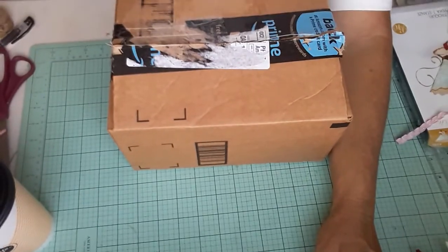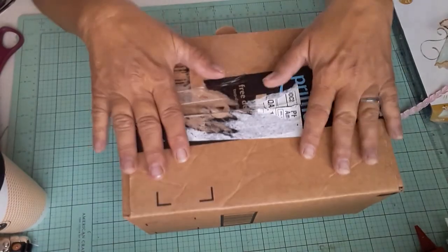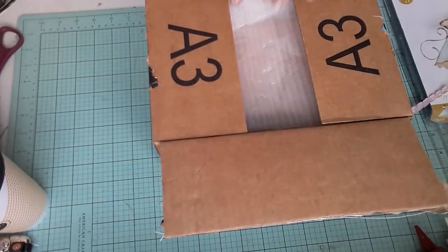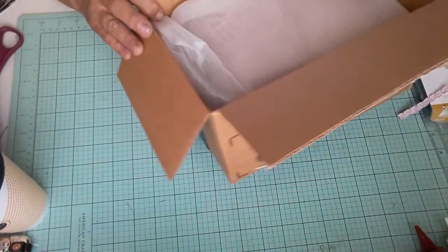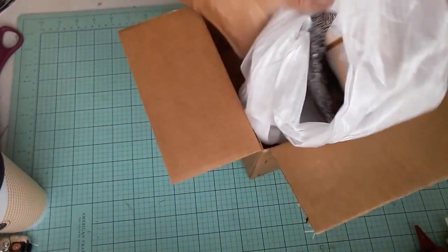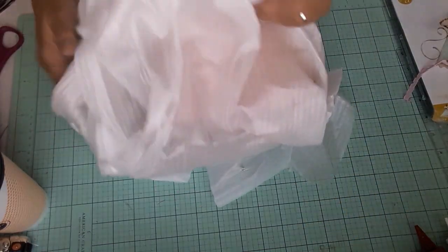I'm going to adjust this a little bit so that you can see a little better. I have opened it, but I haven't taken anything out. So I'm so excited. This is part of our April Showers May Flower Swap, where we swap flowers and things. So let's just take this out of here and move the box.